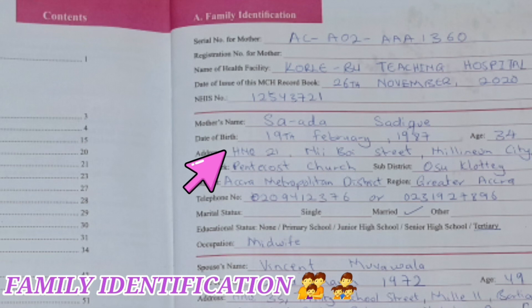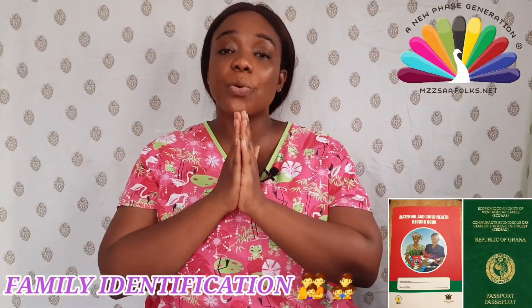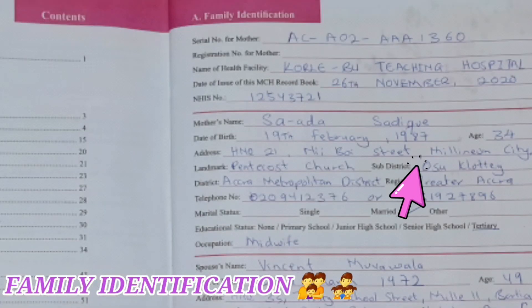The address is the one where you stay — for example, Number 12 New Boy Street, Millennium City, Osu. When we talk about a landmark, we mean the easy way of identifying your house when someone is coming to find you. In this case, there is a Pentecost Church nearby that helps someone coming to my house identify it. The sub-district for Osu is Osu Klottey, and the district is the Accra Metropolitan District.